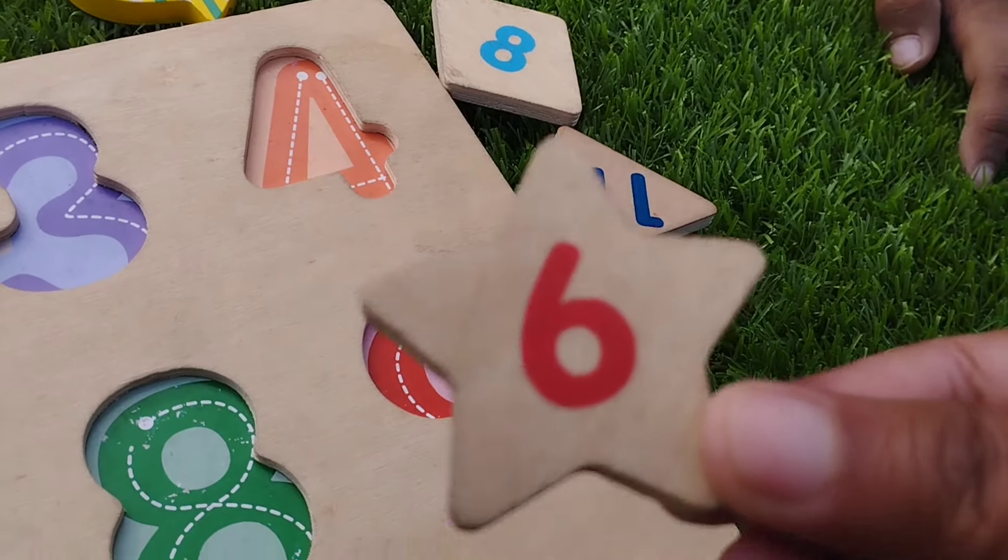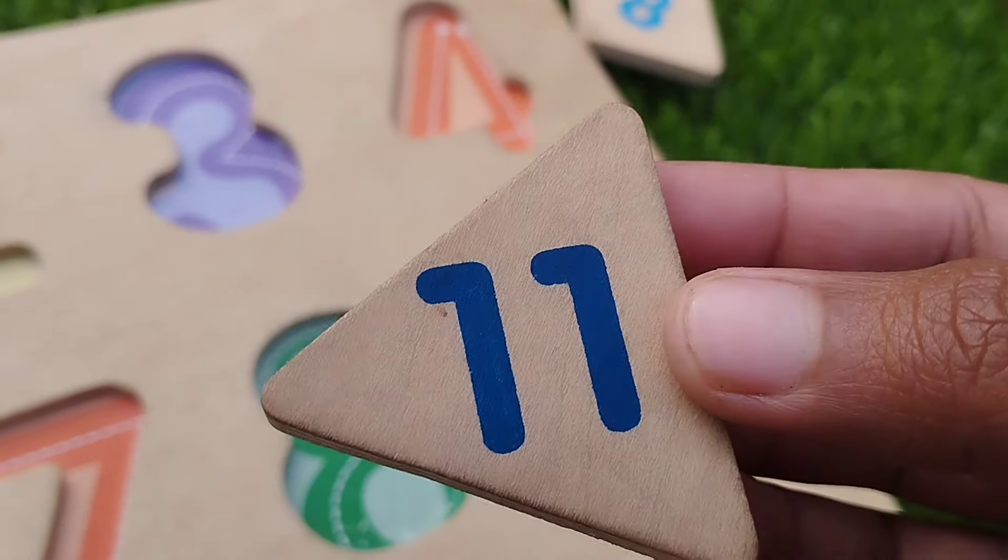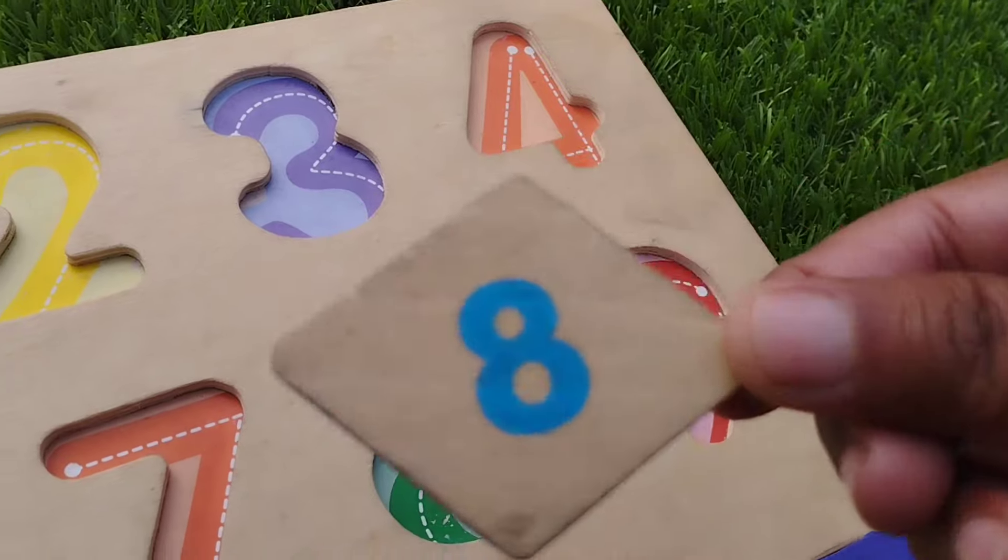Rectangle. Star shape. Triangle. This is triangle shape. Diamond.